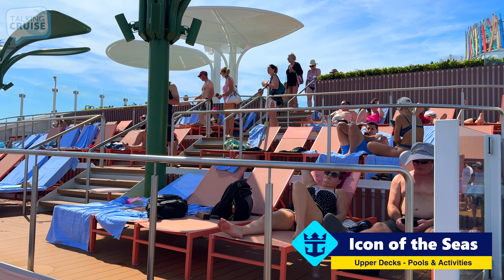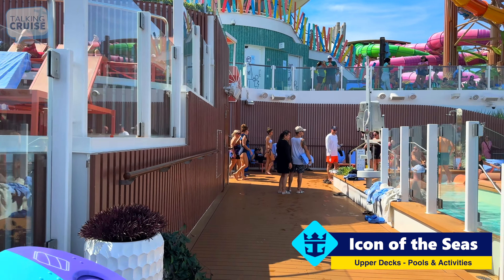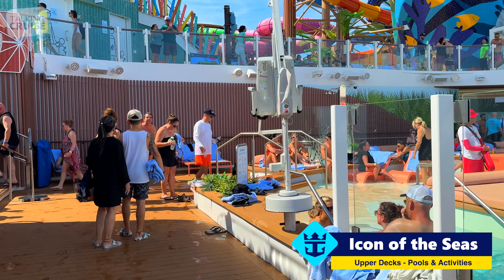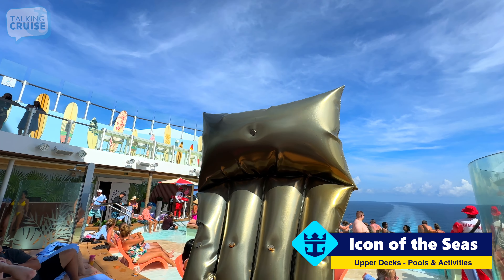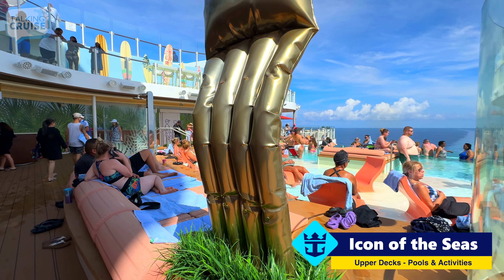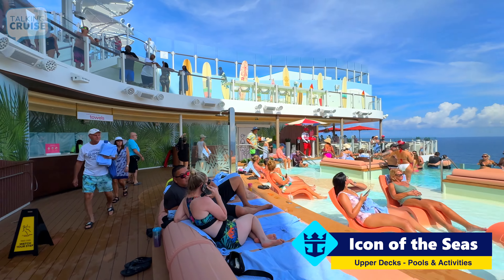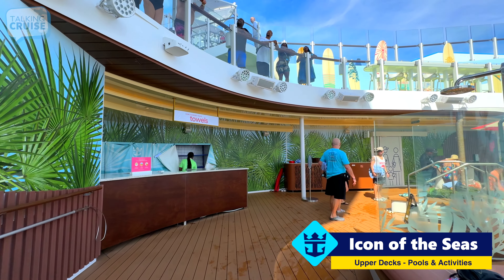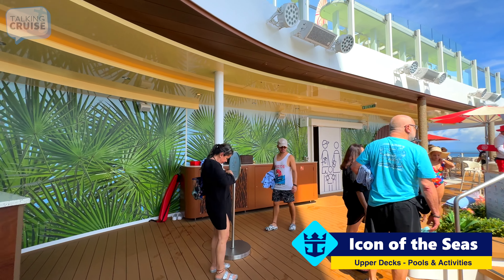In addition to the pool there is a terrace seating area on one side, and of course a bar area — you can't have an adult area without a bar. There are some fantastic art installations here; they look like floaties but are actually made out of metal, which is pretty cool. One thing Royal has done exceptionally well on this ship is the flow from area to area — there are really no dead ends, so you go from one space into the next.